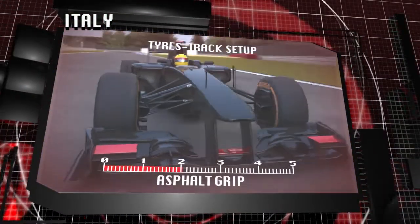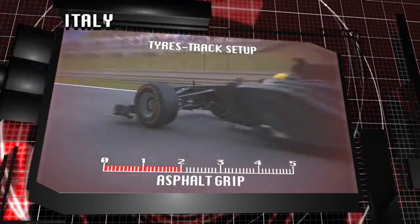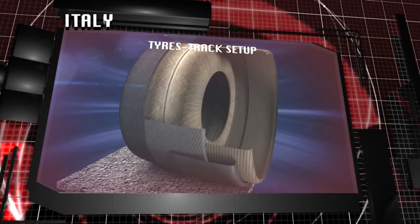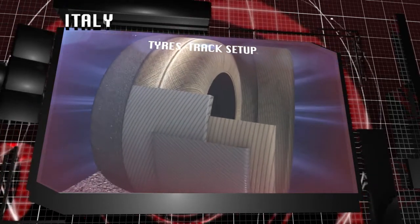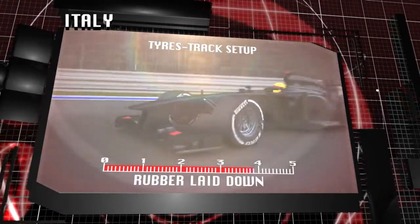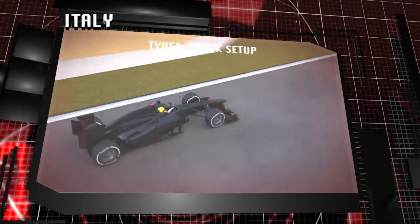Drivers ride the high kerbs as part of the circuit on the exit of fast corners. These put stress through the tyre carcass, which has to absorb some of the impact in order not to pass it all on to the suspension. The low level of aerodynamic downforce and hard decelerations under braking can cause wheels to lock up and flat spot the tyres.